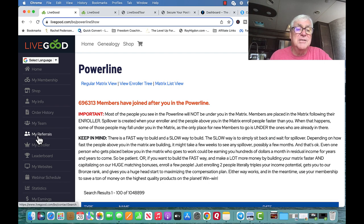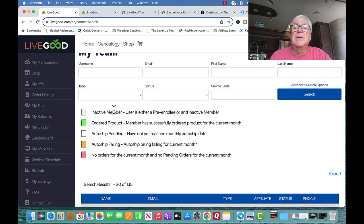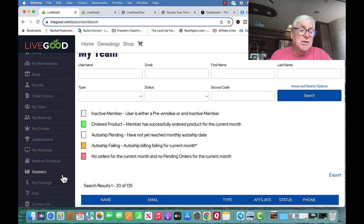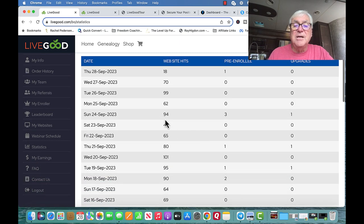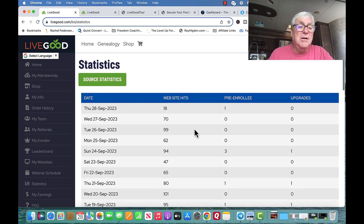My referrals section lists all the people who have taken the tour and said they want to see the back-office. They're listed in groups of ten and you can export them. You can see your earnings and your rank. Right now I'm at rank 29 — I need one more personal to get qualified for Gold, and 46 more team members. The statistics show where visitors come from; the other day I had 94 hits — they just find your site from what you've put on the internet.